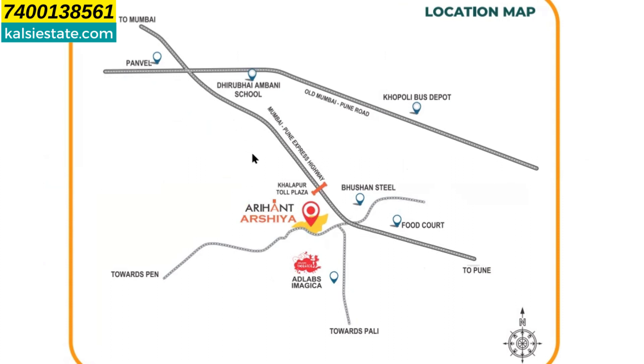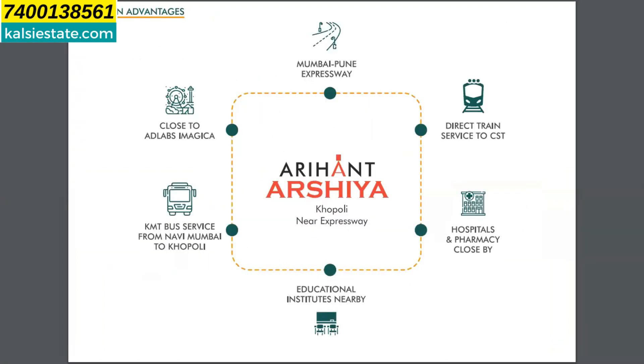The city of Panwale is the next area that will be developing very rapidly. Here you can take a first home, second home, or purely as an investment. The project is on the Mumbai-Pune Express Highway with a direct train to CST, hospitals and pharmacy nearby, more than 15 educational institutes, very close to AdLab Imagica, plus KMT bus service with places available from Navi Mumbai to Kapoli.